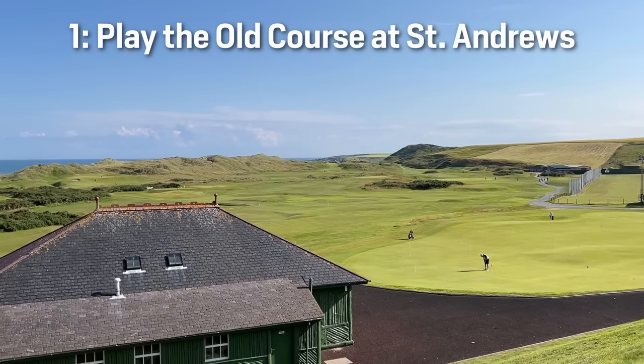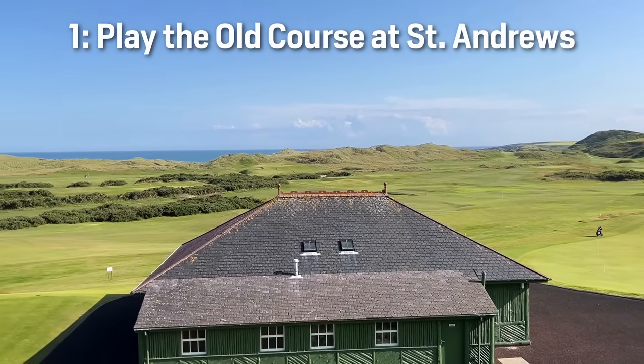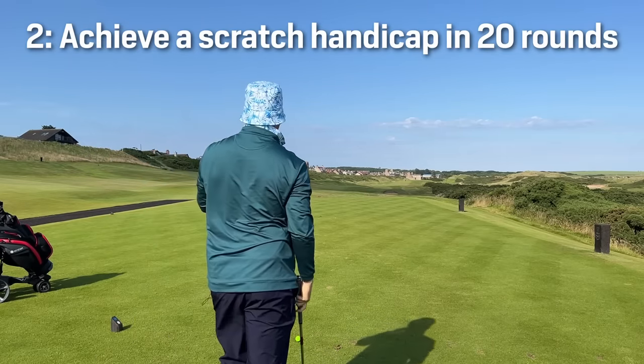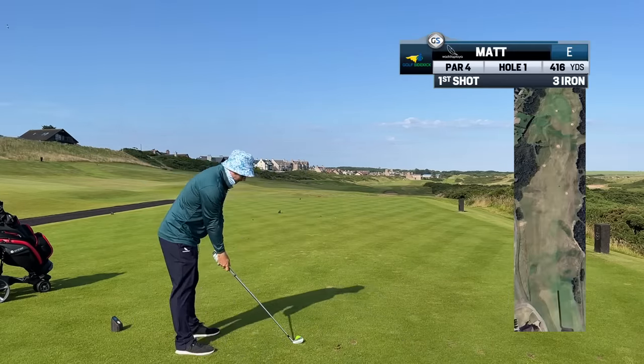I'm in Scotland and I'm on two missions. One is to play St Andrew's old course or I'm not allowed to leave Scotland. The other is to achieve a scratch handicap in Scotland in 20 rounds without touching a driving range.